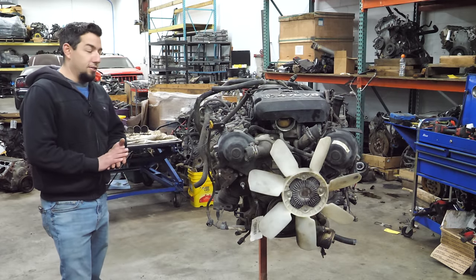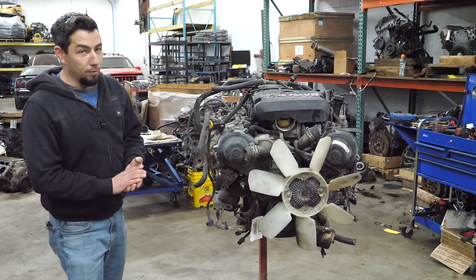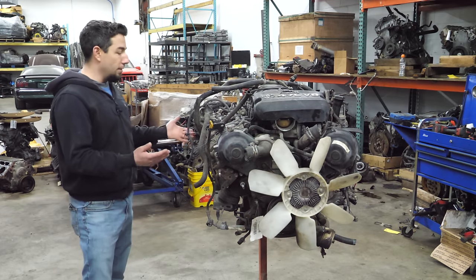Most of the engines that end up at this end of the shop are here because someone did something they weren't supposed to, or they didn't do something that they were. And this is the case with this 2UZ-FE.